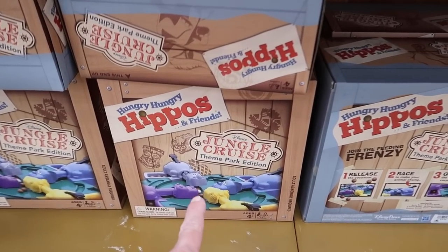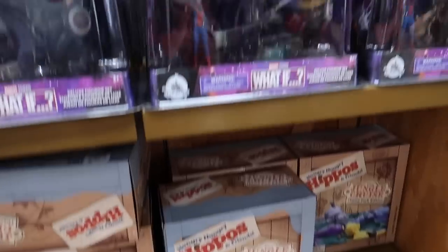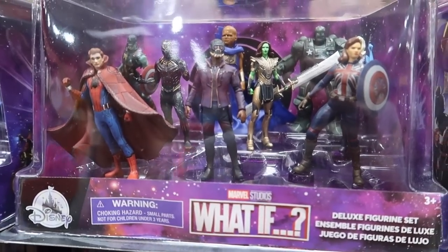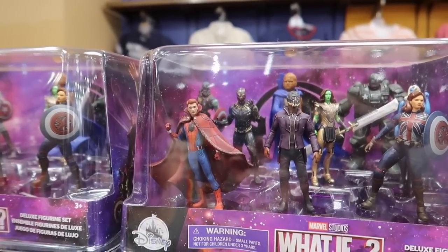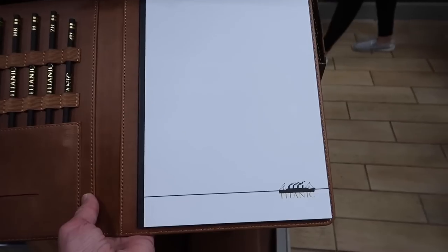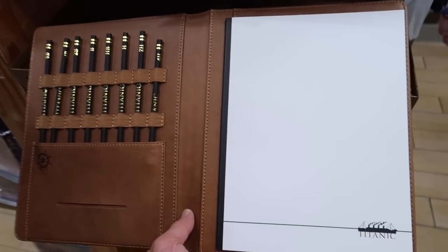They have Jungle Cruise theme park edition Hungry Hungry Hippos and Friends for $20. Also some What If characters — Zombie Cap, T'Challa Star-Lord, Spider-Man with Dr. Strange's cape. What could go wrong? And there's a Titanic sketchbook — you know, so you can draw somebody like one of their French women.